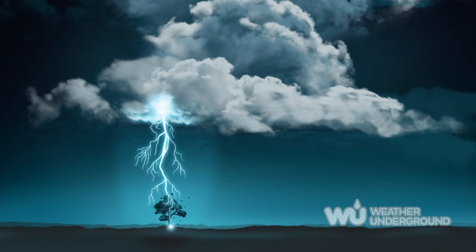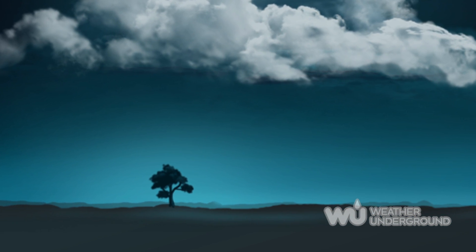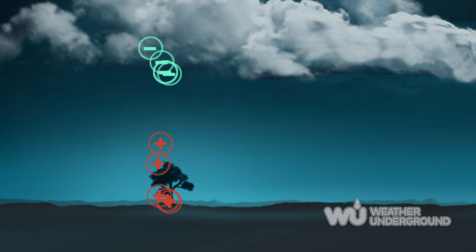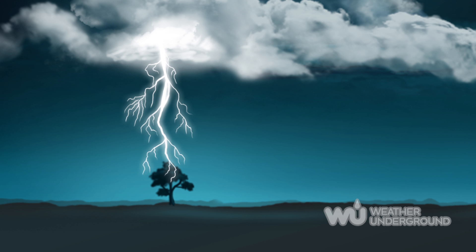Fork lightning is the most well-known type, occurring as a result of negative charge buildup in the bottom of the cloud and positive charge buildup at the ground. As the positive charge at the ground collects in high enough concentration, it sends out small bolts of ground-to-air lightning called streamers. If the streamers can make contact with the negative charge from the cloud, a wave of electricity propagates up toward the cloud as a bright pulse.